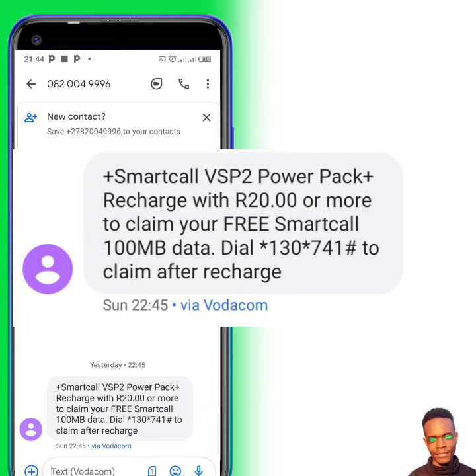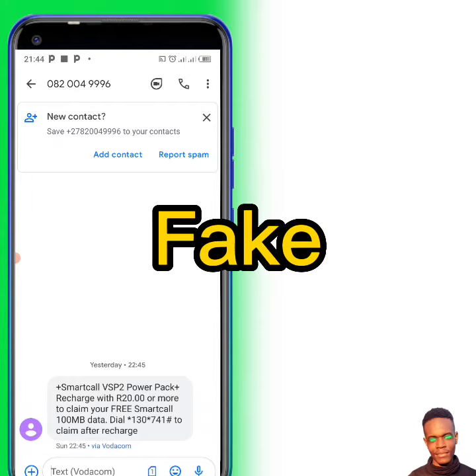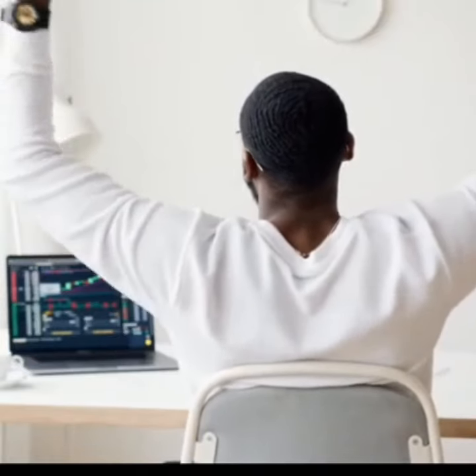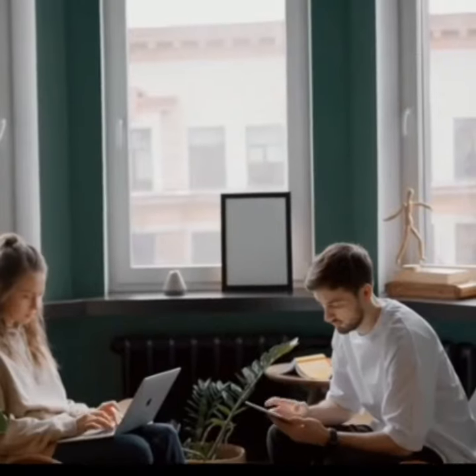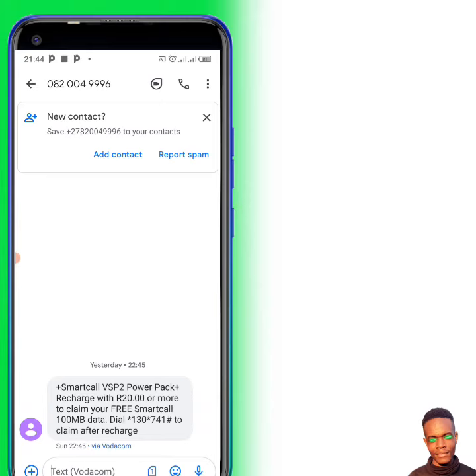I would say the 300 gig claim is not true, it's fake. As you can see here, you even have to recharge before you get your data. Some people said if your SIM card is VSP2 you'll get 300 gig, and if it's not VSP2 you'll get 100 gig — but it doesn't work. It's all fake.